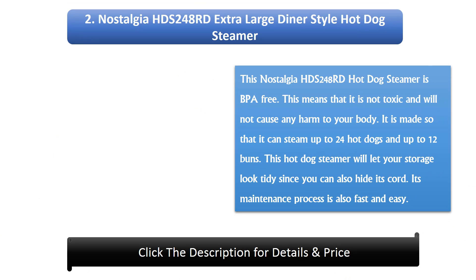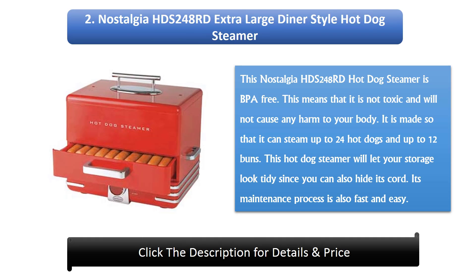Number 2: Nostalgia HDS 248 RD extra-large diner-style hot dog steamer. This steamer is BPA free, meaning it is non-toxic and will not cause harm to your body. It can steam up to 24 hot dogs and 12 buns at a time. You can also hide its cord to keep your storage tidy, and its maintenance process is fast and easy.